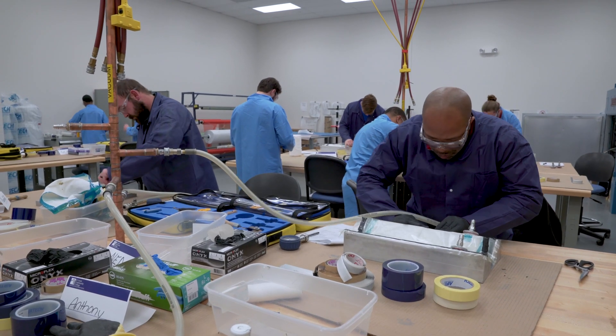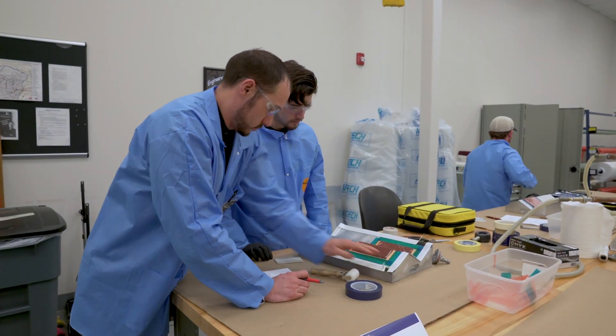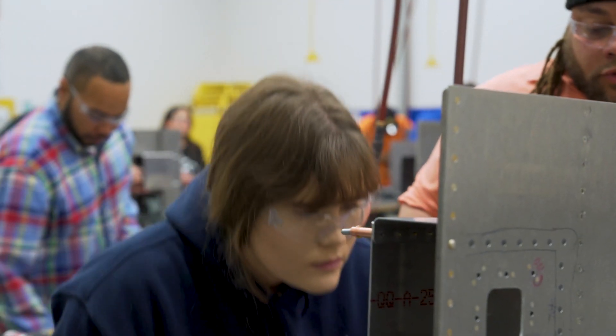It is a good chance to come in, get some hands-on, see if it is the right career option for you and then move forward from there. The opportunity for the students is outstanding as far as after they get into Boeing and the career that they have an option of. You might say the sky's the limit.